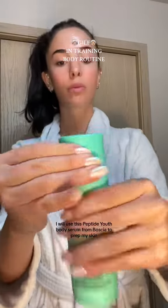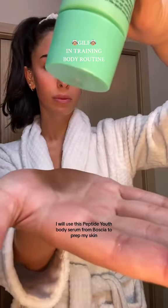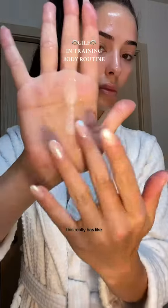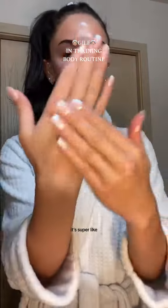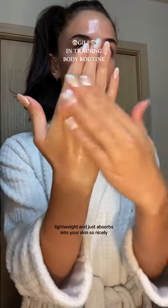Straight out of the shower, I will use this Peptide Youth Body Serum from Bocea to prep my skin. This really has no smell and a super thin, hydrating formula. It's super lightweight and just absorbs into your skin so nicely.